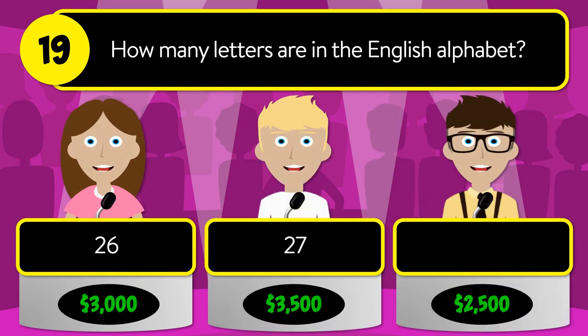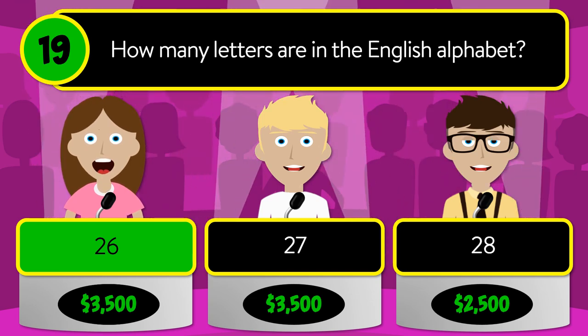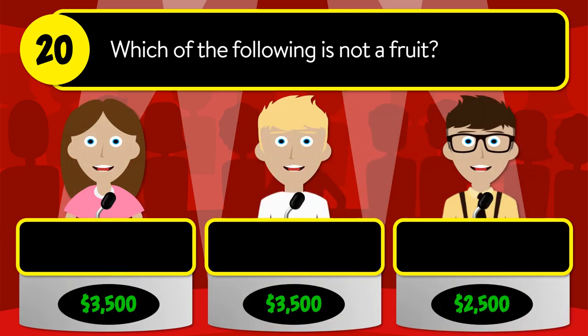Question number nineteen: how many letters are in the English alphabet? Is it twenty-six, twenty-seven, or twenty-eight? The correct answer is twenty-six.